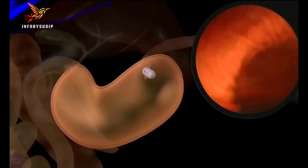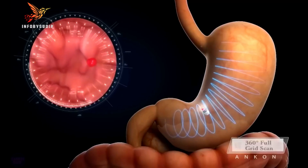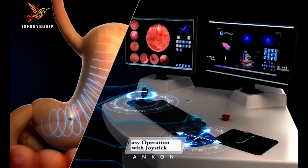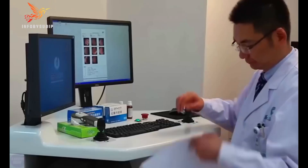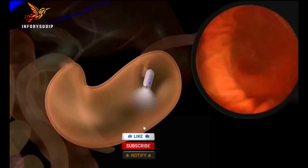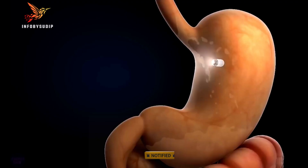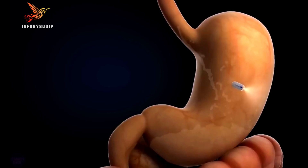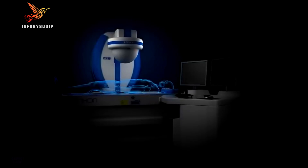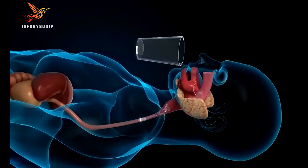The NaoTrack is designed to improve the accuracy and precision of these procedures, while also reducing the risk of complications. It works by first creating a 3D model of the patient's brain using CT and MRI scans. This model is then used to plan the surgical pathway. During the surgery, the NaoTrack uses its camera and sensors to track the patient's head and the surgeon's instruments, guiding the surgeon along the pre-planned pathway to ensure the surgery is performed accurately and safely.